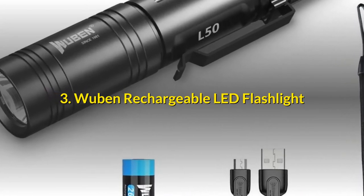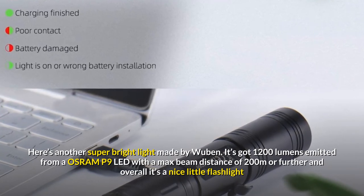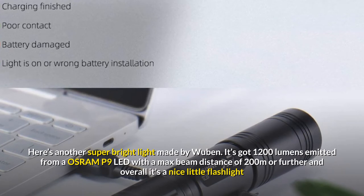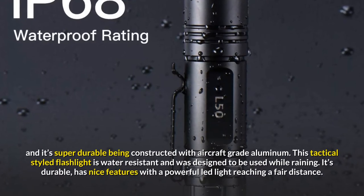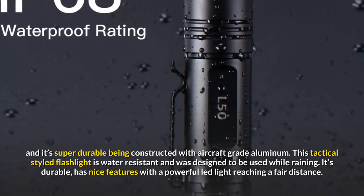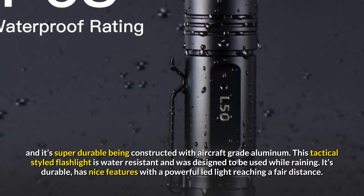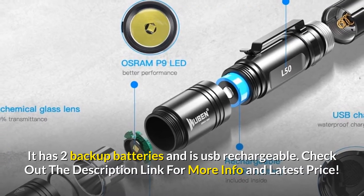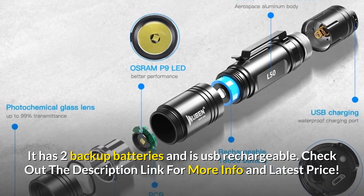Number 3: Wubin Rechargeable LED Flashlight. Here's another super bright light made by Wubin — 1,200 lumens emitted from an Osram P9 LED with a max beam distance of 200 meters or further. Overall it's a nice, super durable flashlight constructed with aircraft-grade aluminum. This tactical-styled flashlight is water-resistant and designed to be used in the rain. It has nice features with a powerful LED, reaches a fair distance, and comes with two backup batteries and is USB rechargeable.